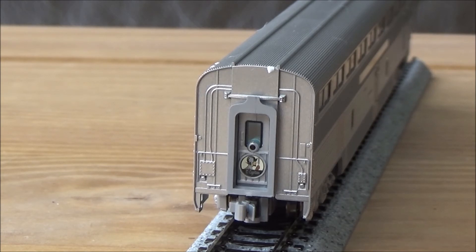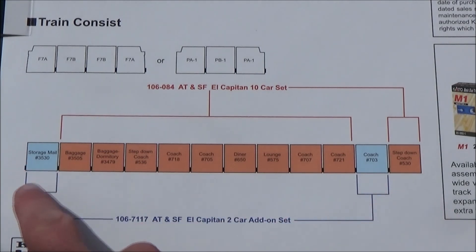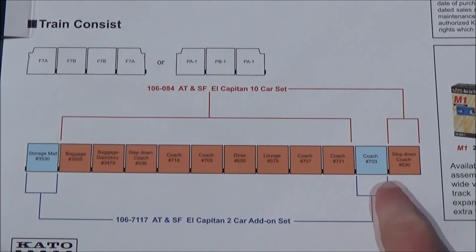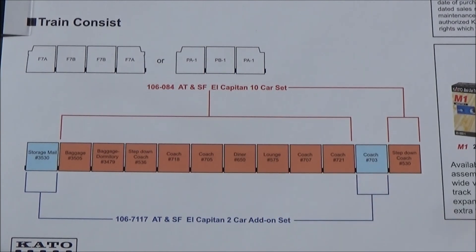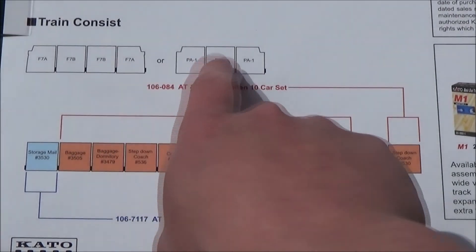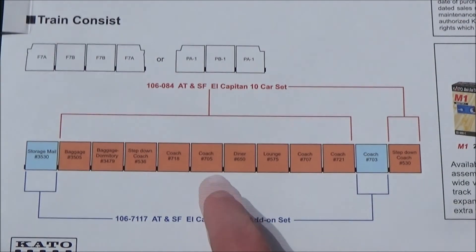What we'll do is put all the cars on the table, have a look, and we'll finish up this video. Before we finish, on the back of these boxes you get basically a diagram showing you what order the cars go in, and the blue squares are noted as the two extra cars you can get for this set. I think that's really nice how they've done that. And of course it shows you the diesels - your locomotives that would pull this - that you need as well.